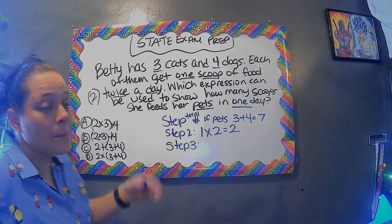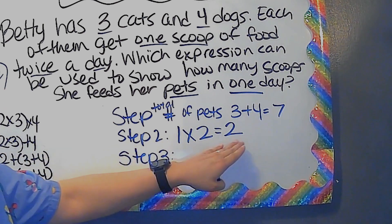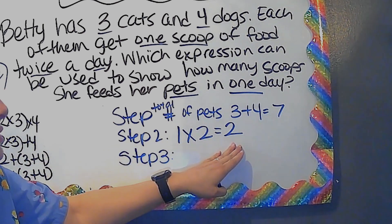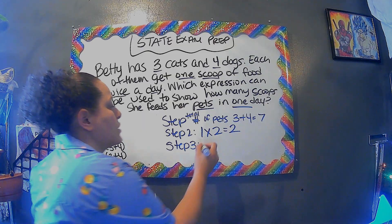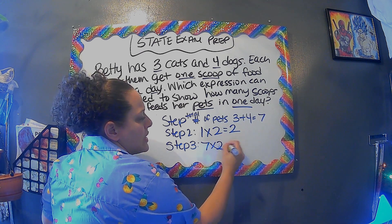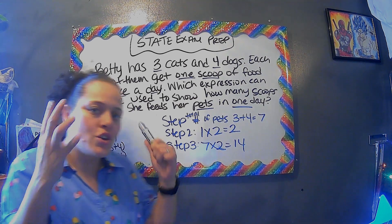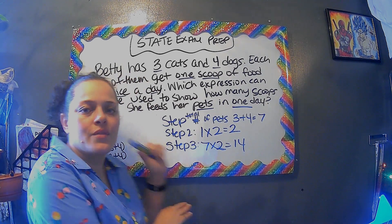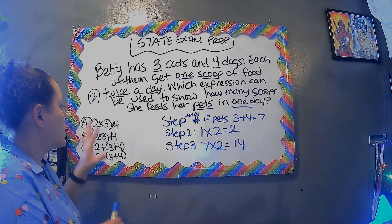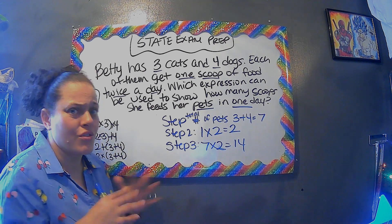Step three: now we have to figure out how much it is in one day. We have the total number of pets, and we know it's two scoops per day, so now we do seven times two, which is 14. The reason I'm doing it this way is so you can think through the problem before you even look at the answer choices, because these kinds of problems can be confusing.